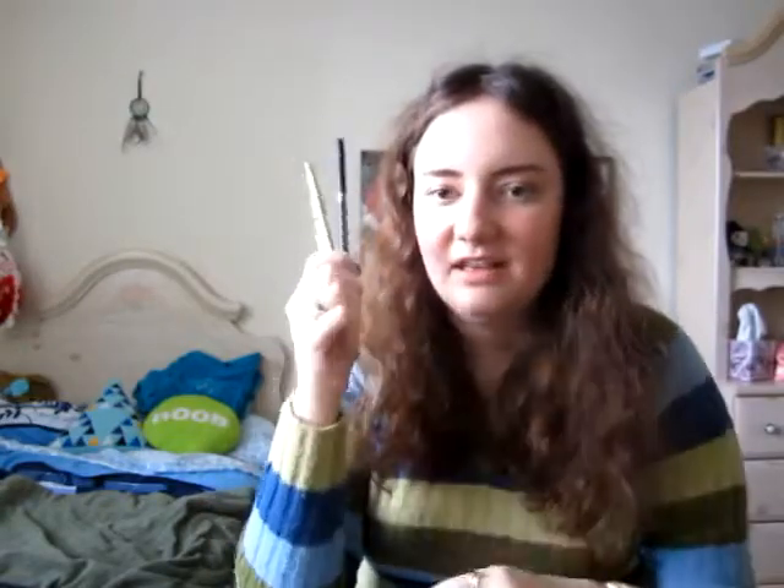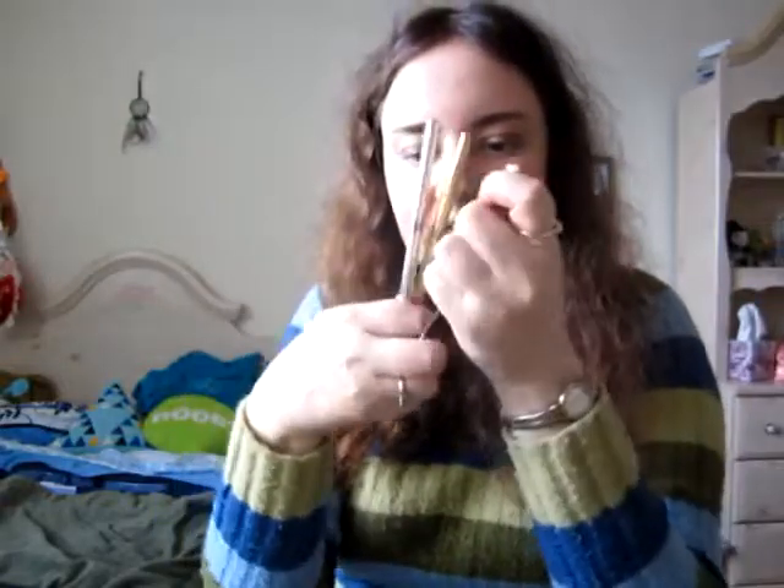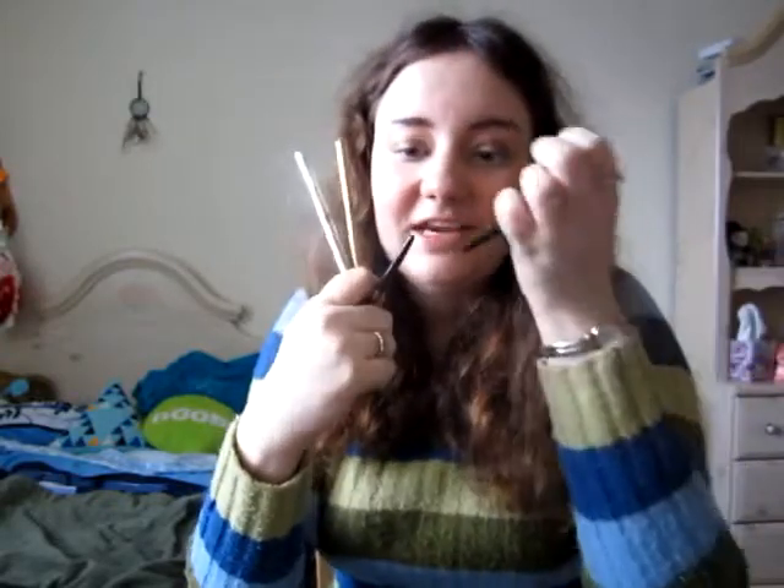Moving on to eyeliners — my favorite retractable liners are the Physicians Formula ones. This is the new Smokey Nude shade. I hope it's not limited edition because these are awesome. They actually come with a sharpener built in — if it's getting worn down you can just stick it in there a few times and it'll be good as new. And they don't smudge or run, which is something I really want in an eyeliner. They have some other colors too.